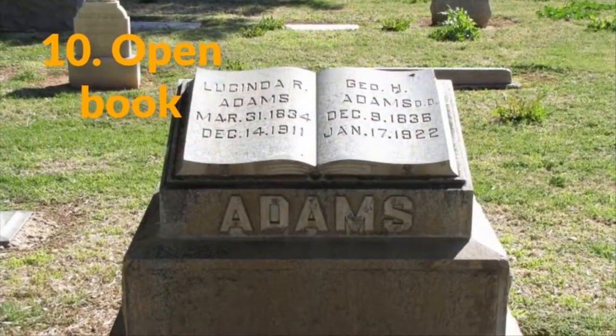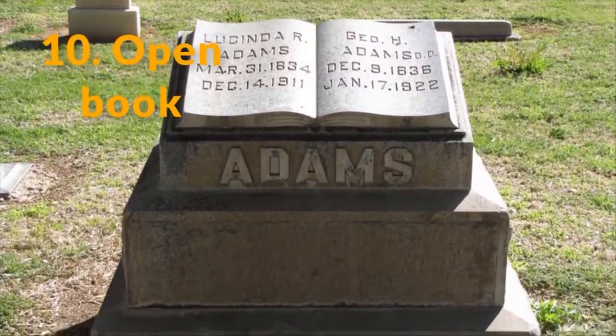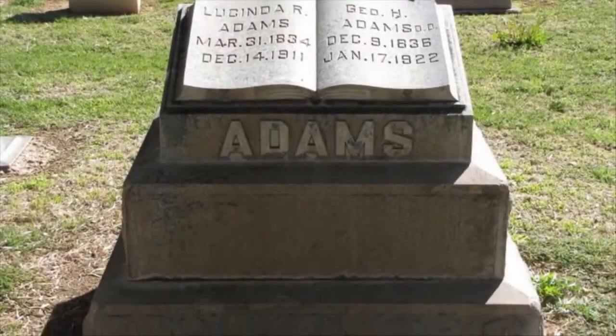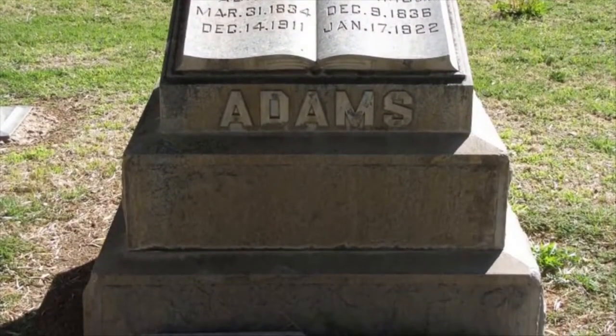10. Open Book. This is representative of either the Book of Life, a reference to the Bible, or simply the person's love of literature. It symbolizes having an open heart to God and the deeds of the person's life being recorded.